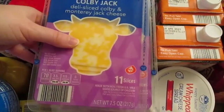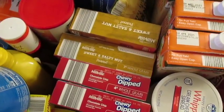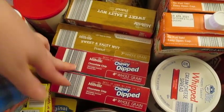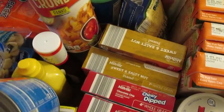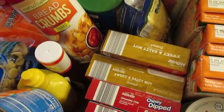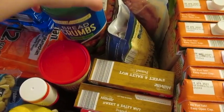I got three of the Colby Jack cheese. We've been doing grilled cheese and sandwiches for lunch. Two of the sweet and salty cereal bars and two of the chewy chocolate chip. I did get breadcrumbs to put on like chicken, pork, fish, whatever we may have. So I got the Panko and then I also grabbed the Italian style.